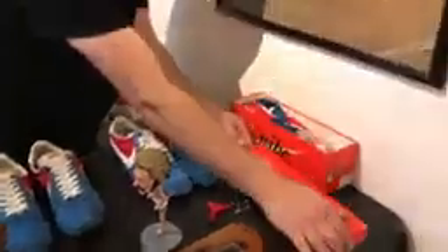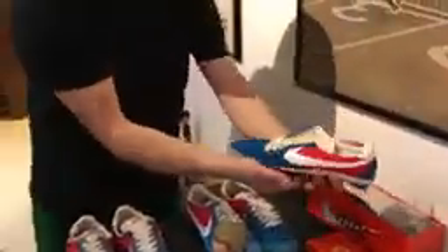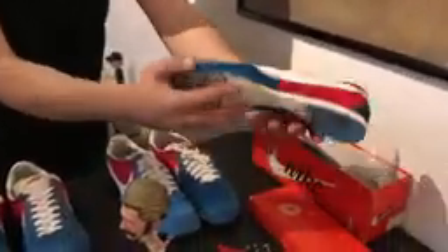Before we move on though, I want to show you what's in this box right here — a completely brand new pair of Pre-Montreals that's never been laced up. These are amazing.